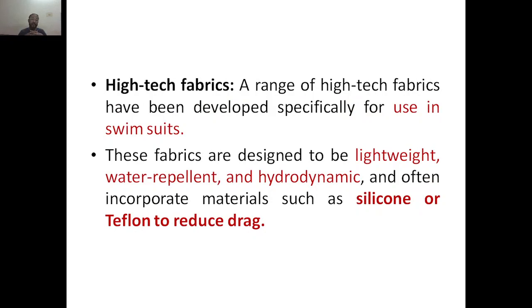High-tech fabrics have been developed specifically for swimsuit use. These fabrics are designed to be lightweight, water-repellent, and have super-hydrophobic properties — similar to the lotus effect discussed previously. They often incorporate materials such as silicone or Teflon to reduce drag, as these materials have properties that help minimize drag in water.